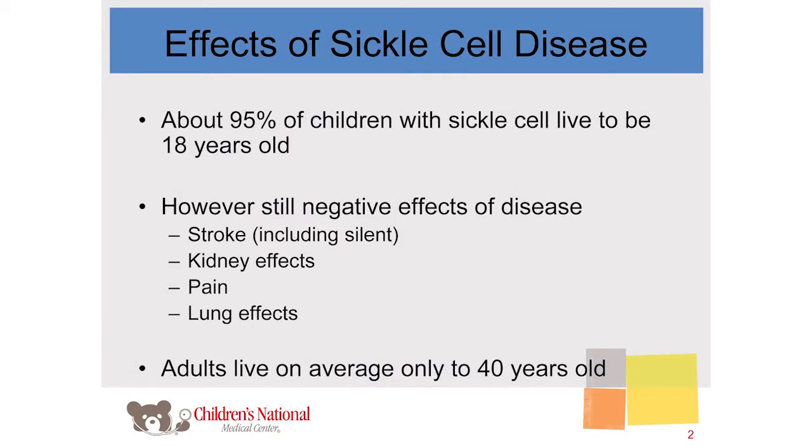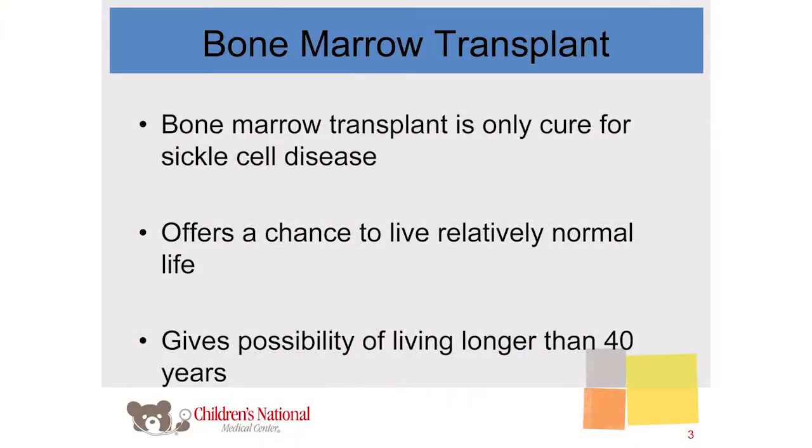Adults with sickle cell disease whenever they have any attacks are very prone to ending up in the intensive care unit and potentially even on life support. We see that adults with sickle cell disease are only expected to live up to about 40 years of age, compared to the average population living about 60 to 70 years. What's even more sad is that a lot of our kids when they go on to adult care die in their 20s and 30s — they don't even make it to 40. Bone marrow transplant becomes a very important thing to discuss because it does remain the only cure for sickle cell disease at this time.